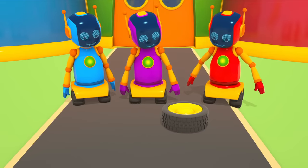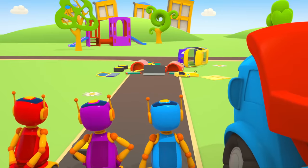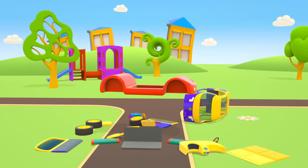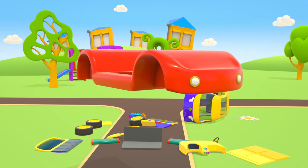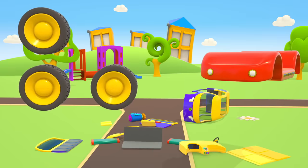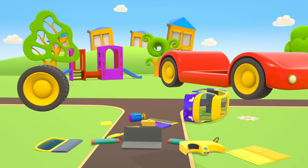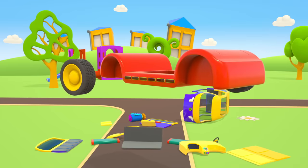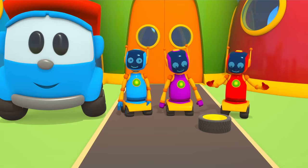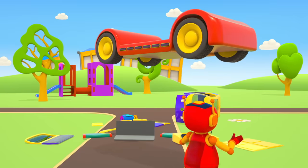The wheel rolled away! Let's start building. Red chassis. Wheels. One. Two. Three. Where's the fourth wheel? There it is! Ha ha! Good job, Robot!